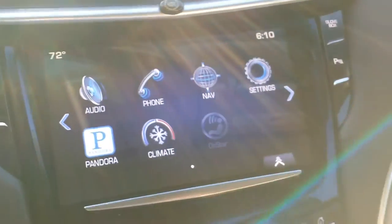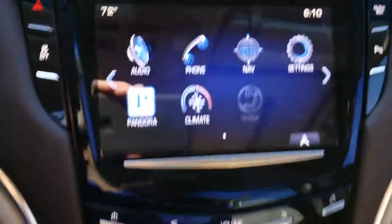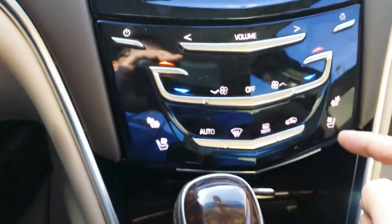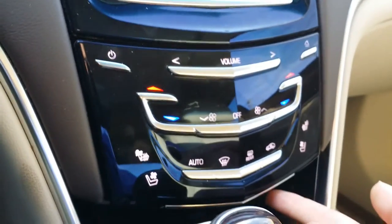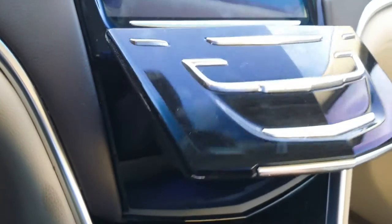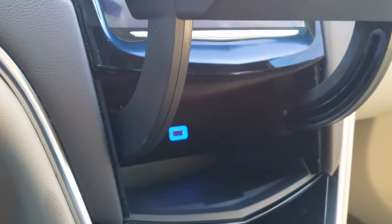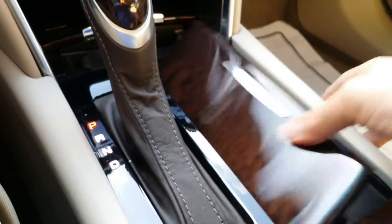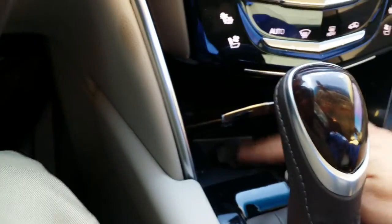Here you have the CUE — Cadillac's CUE system. Of course, we throw it into reverse and you can see the backup camera there. You have heated and cooled seats as well as all your other climate controls right there. And by simply pushing right here, we can open up the cave where you put your phone and connect with the USB port. Here you have an area for your cup holder and a charging center, two USB ports, an aux cable, and an auxiliary charging center.